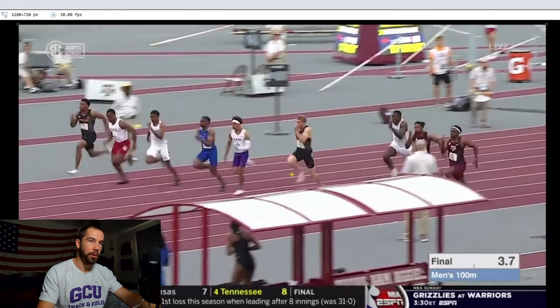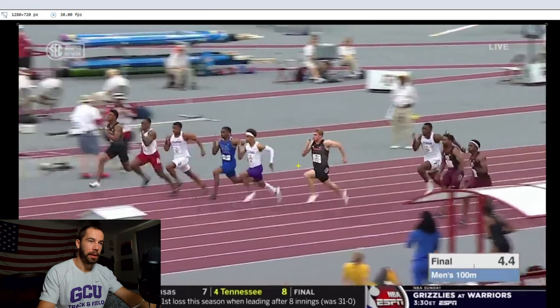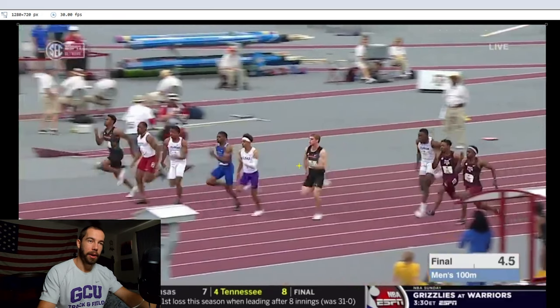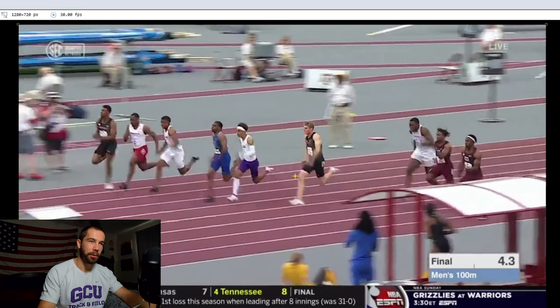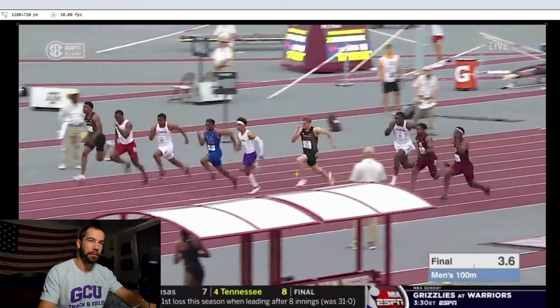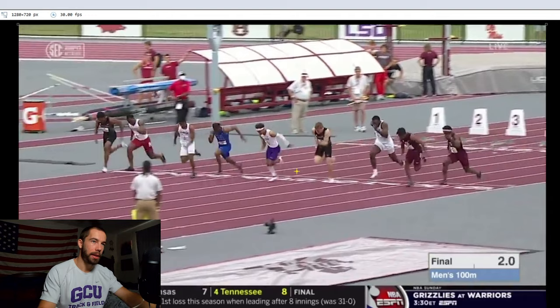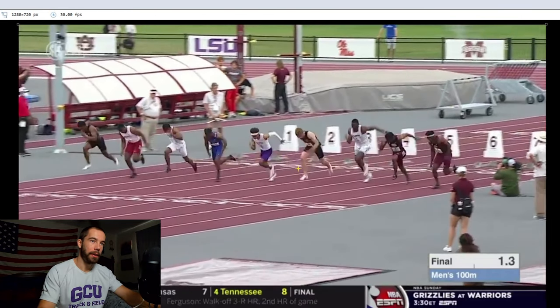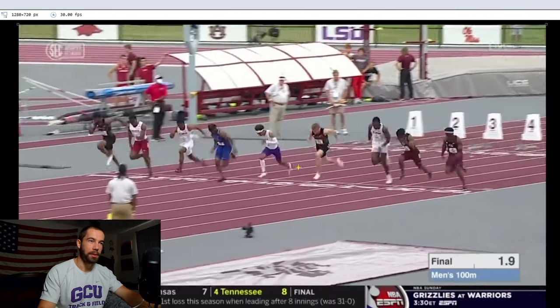By this point Terrence has already separated himself from Bowling, and Bowling is really not going to have any opportunity to come back. If Bowling's acceleration is good he'll run a decent race, but there are a couple of factors in his acceleration that cost him, and he's not going to win — Terrence is just too good.